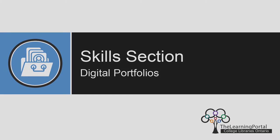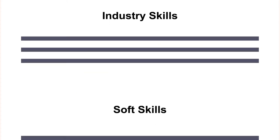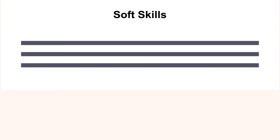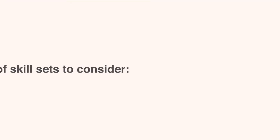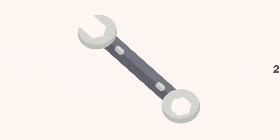In this video, we will be highlighting the importance of a skills section when creating your online portfolio and discussing what makes a skill relevant to include. There are two types of skill sets you'll want to consider for your portfolio: hard and soft skills.